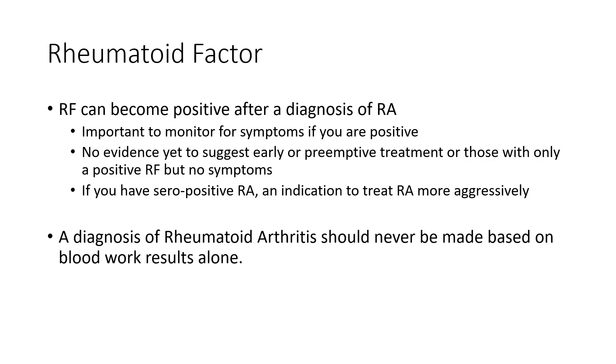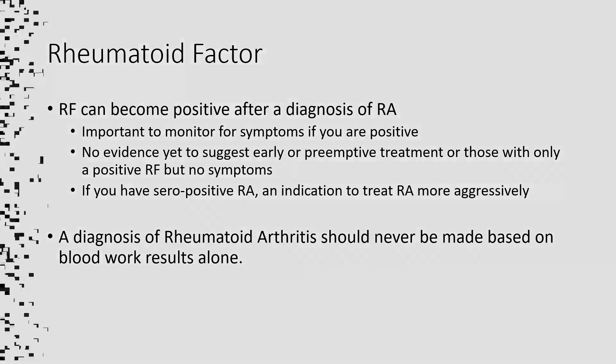Another bottom line to keep in mind: a diagnosis of Rheumatoid Arthritis should never be made based on blood work results alone. For more on Rheumatoid Arthritis, Rheumatoid Factor, and anything else related to Arthritis and Rheumatology, please watch our other videos or visit us at albertarheumatology.com.